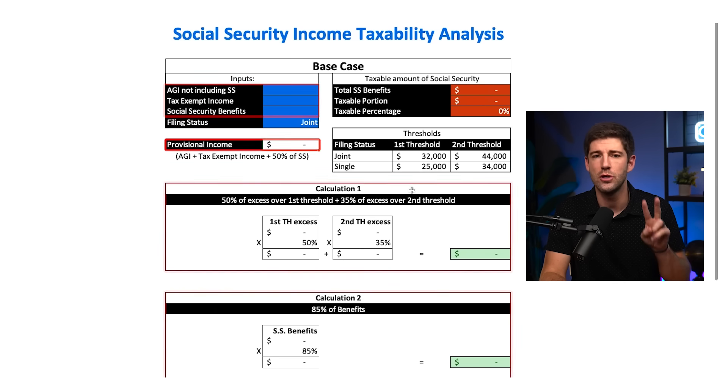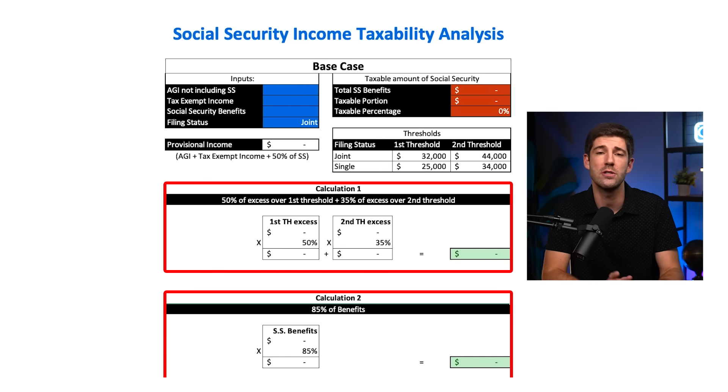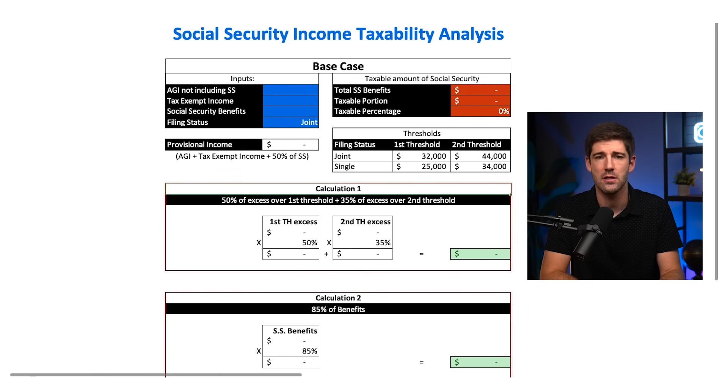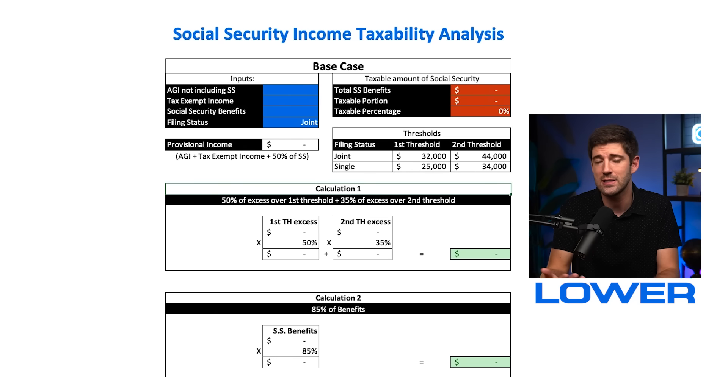Now we add all three buckets together to get your provisional income number. That will then run through two separate calculations. The amount of your Social Security subject to tax will be whichever calculation ends up being lower — so that's a good thing for you.